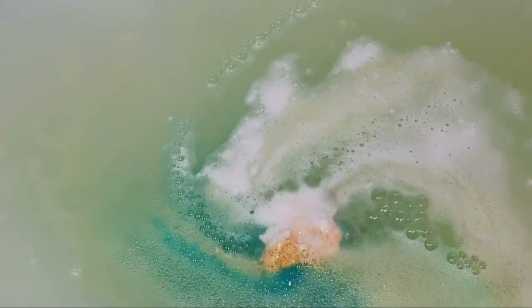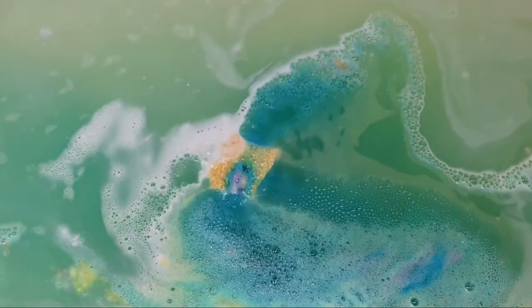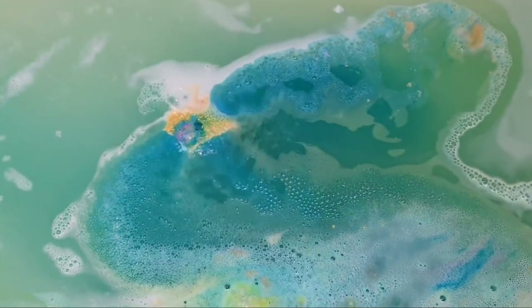The scent description for this bath bomb is described as a warm, festive, citrusy scent with notes of cognac, lime, and orange. It smells absolutely scrumdiddlyumptious — it is so good. I love a good citrus scent, and this one honestly packs a punch. It is probably my most favorite citrus scented item that Lush has ever produced.